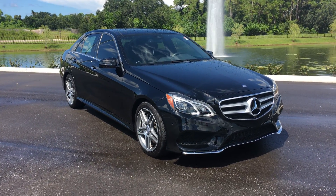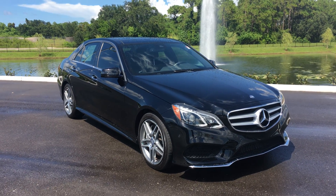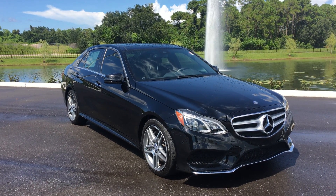Hi, Sean Ivancic at Maserati Alfa Romeo of St. Petersburg, here in St. Petersburg, Florida. Coming at you with a beautiful new addition to our inventory.